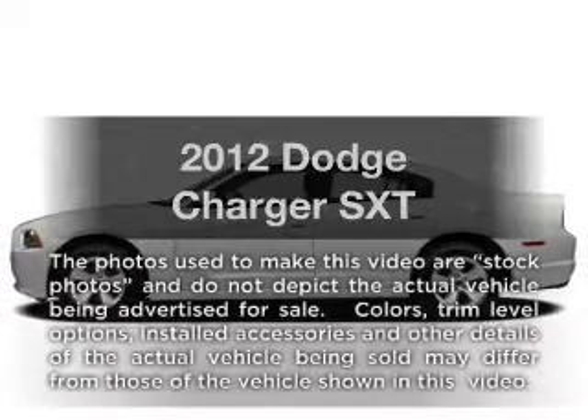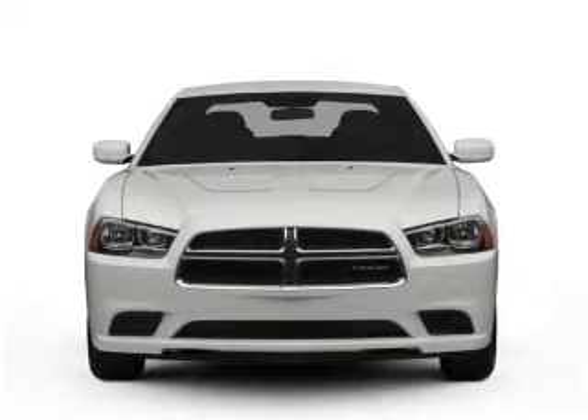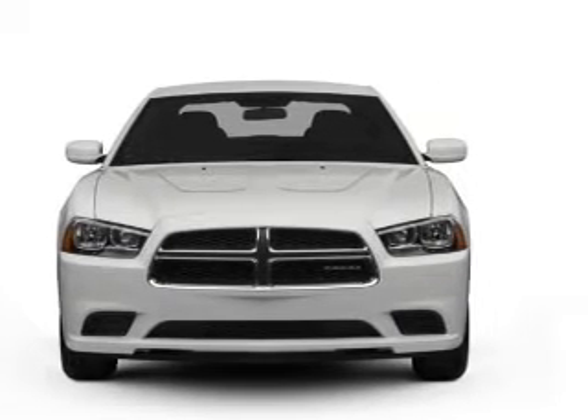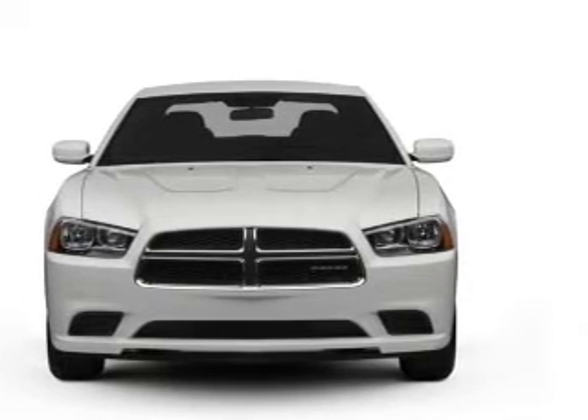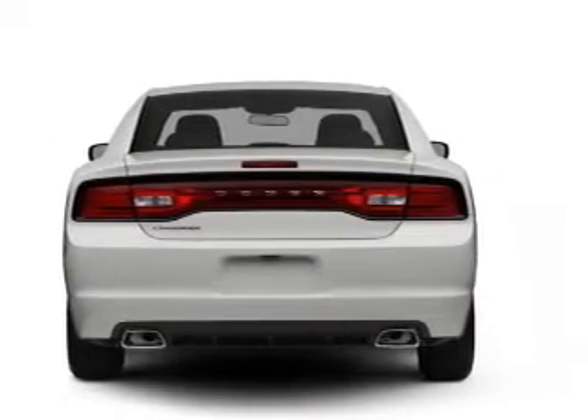Imagine yourself in this 2012 Dodge Charger. This is the set of wheels you've been looking for. With a solid six-cylinder engine that responds smoothly to its automatic transmission, the anti-lock braking system will keep you safe on the road, and memory settings are one of many features.